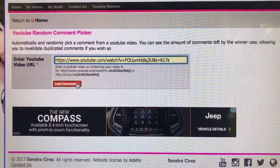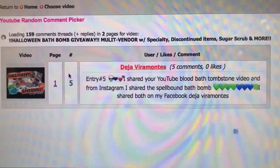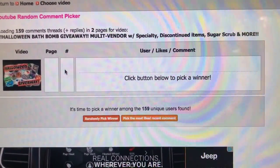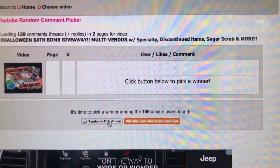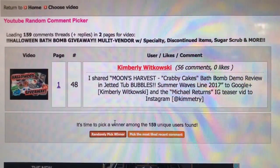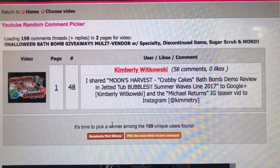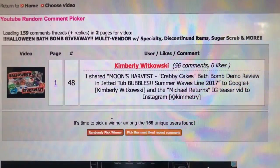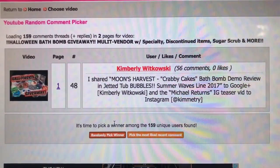Hey guys, it's time to announce the winner of my Halloween giveaway. I really appreciate all you guys entering and sharing — that means a lot that you shared all my videos so many times. The winner is Kimberly Woodkowski! Thank you so much for entering so many times. Go ahead and DM me on Instagram or send me an email at oldmommytricks@gmail.com and I will get your huge box of Halloween bath bombs out to you as soon as I can.